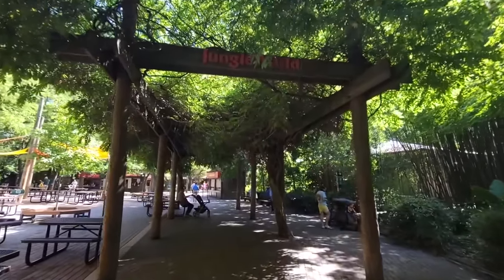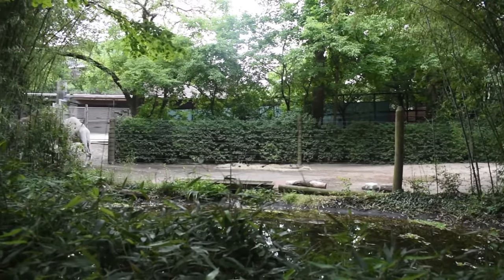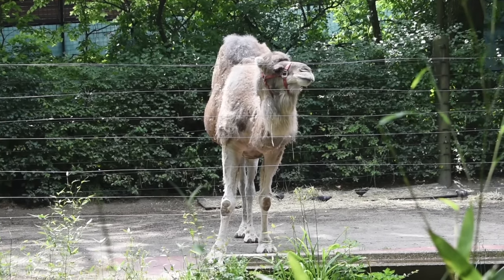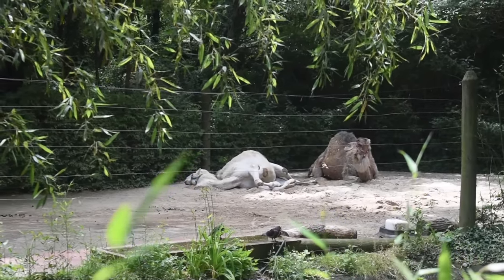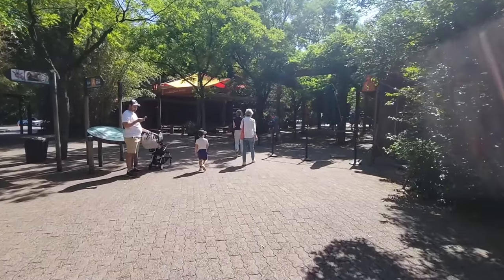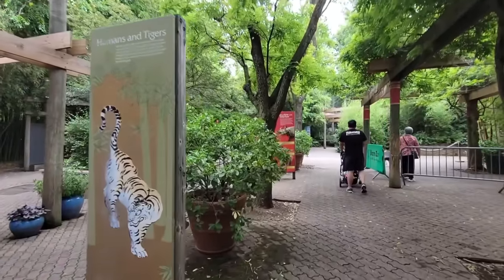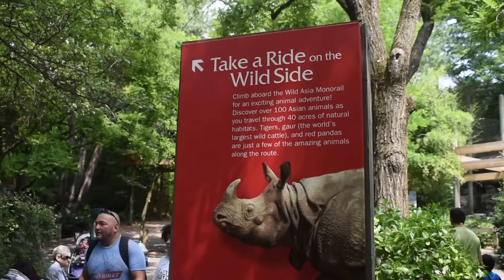The first species that you'll see has nothing to do with Jungle World. Across the pond barrier are dromedary camels, a domestic species most associated with Africa, but they actually do fit this area's theme since they also thrive in Western and Central Asia. As you walk further into the plaza where the zoo used to offer camel rides, this is where I found out Jungle World shares this corner with the Wild Asia monorail — but that's for another time.